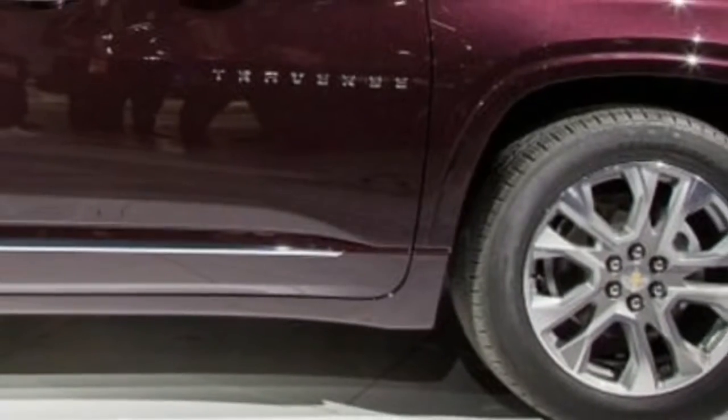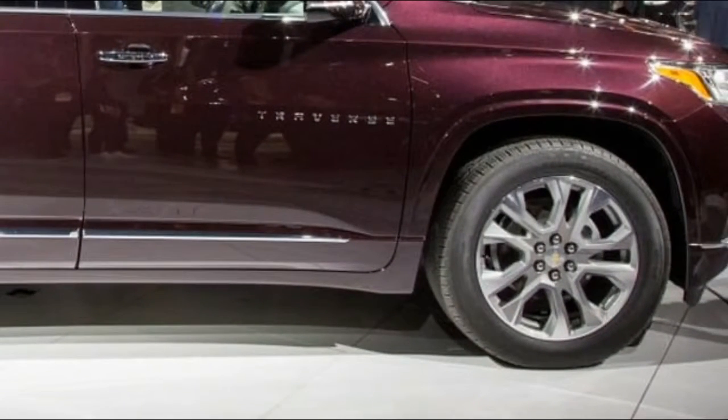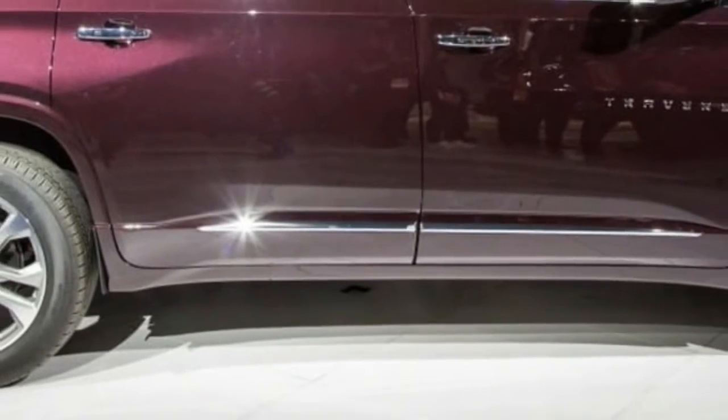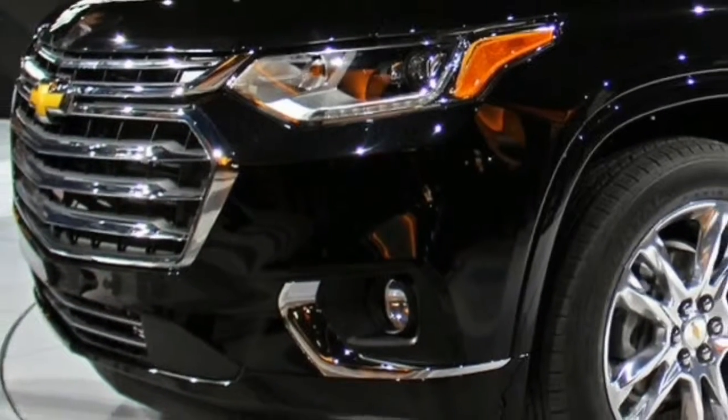Even with the third-row seat raised, there's a generous 23 cubic feet of cargo space in back — enough to accommodate six carry-on suitcases in our testing, two more than the similarly gargantuan Atlas.